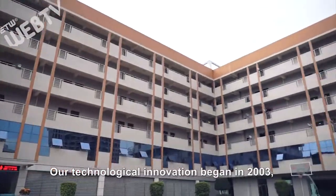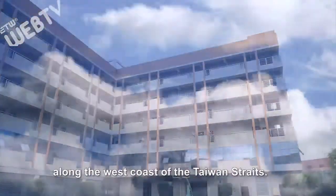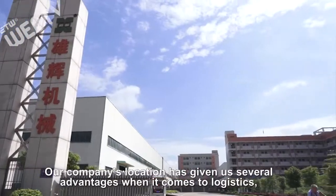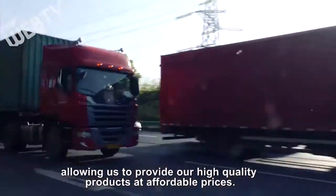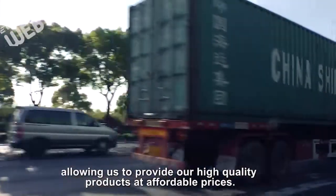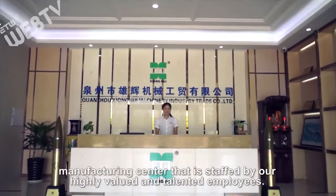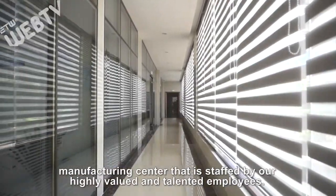Our technological innovation began in 2003 along the west coast of the Taiwan Straits. Our company location gives us several advantages when it comes to logistics, allowing us to provide high quality products at affordable prices. Our company established an enormous manufacturing center that is staffed by our highly valued and talented employees.